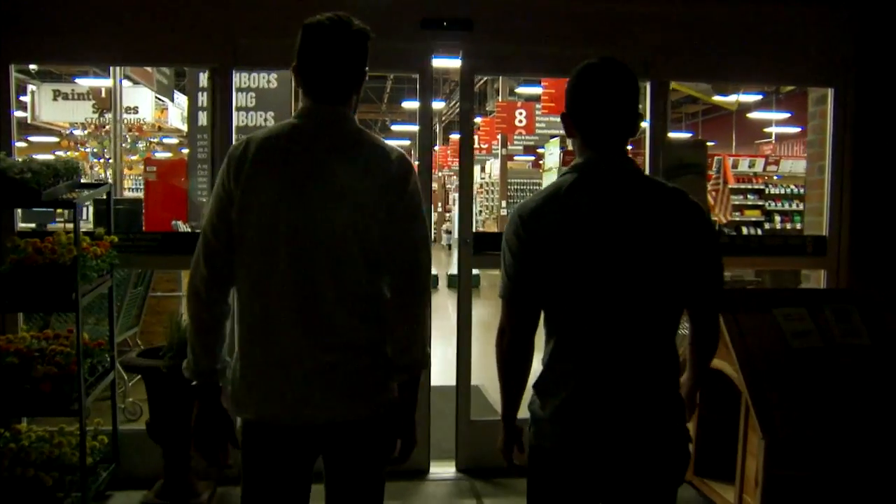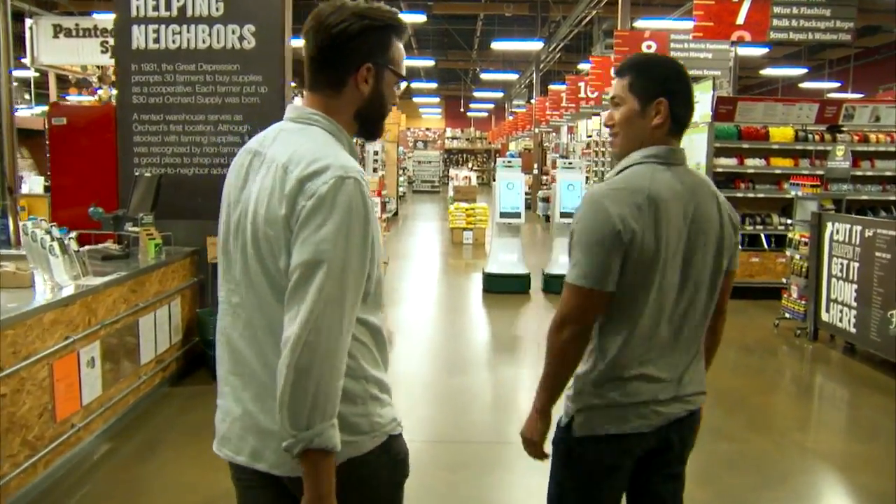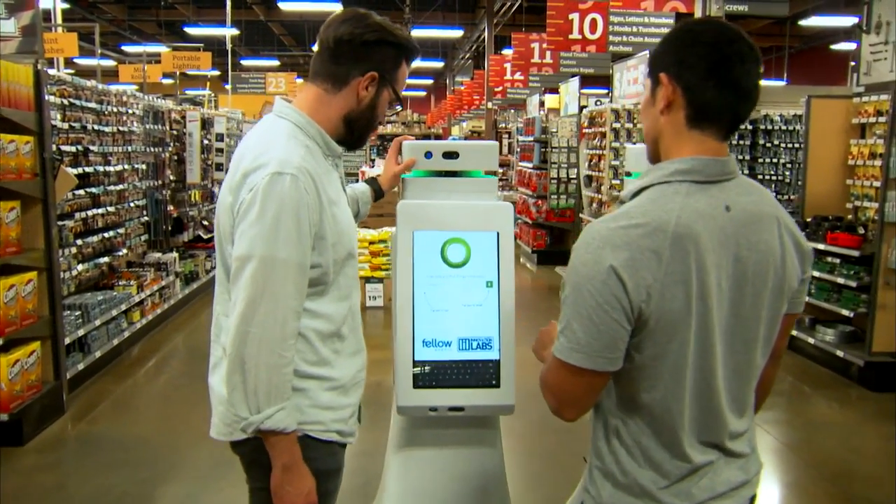We went to the San Jose store, where Oshbot interacts with real customers. There they are — the Oshbots — waiting to help us. The robot introduced itself: "I'm Oshbot. I can help you find things in the store."